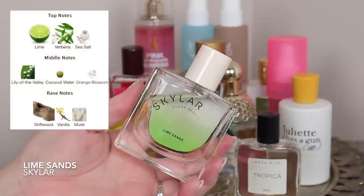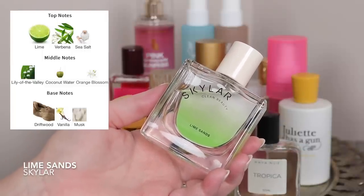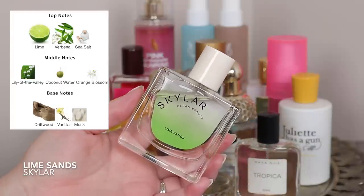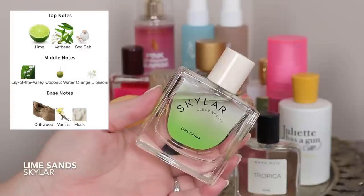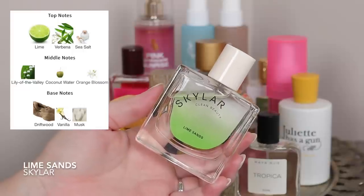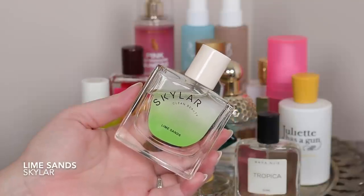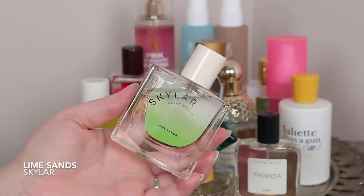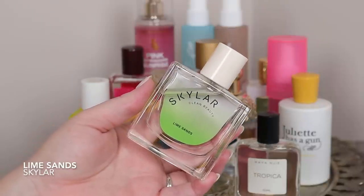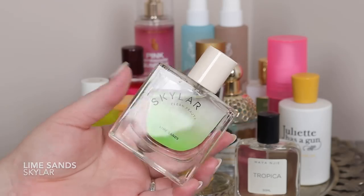Moving across, this is Lime Sands from Skylar — I really love this fragrance. It is very lime, very coconut water, with some vanilla in the base and a little bit of woods. It's a little bit salty but the vanilla comes in and really smooths everything out, keeping that bright citrus note. It is the perfect lime and coconut fragrance — so tropical, so beachy, definitely vacation vibes. I've already worn this a couple times and it lasts about four hours, which I kind of like.